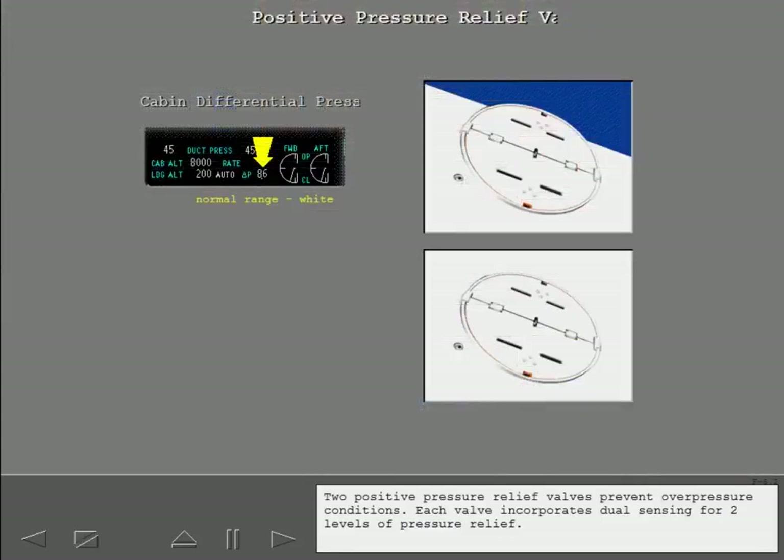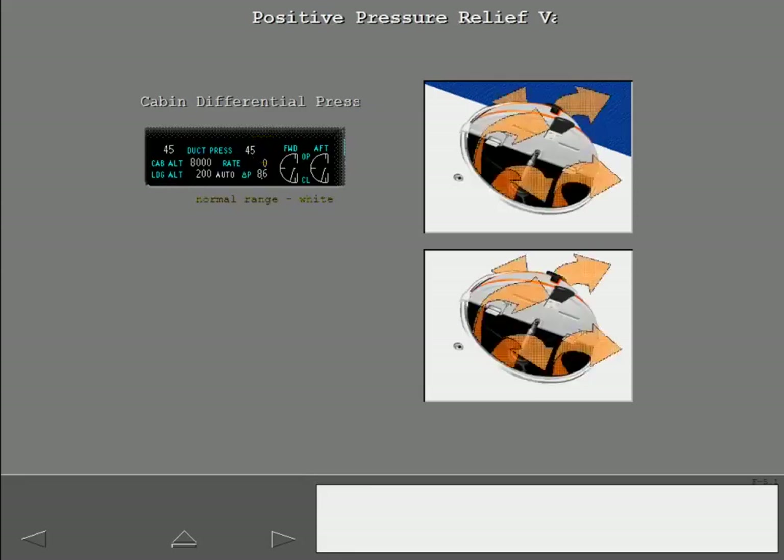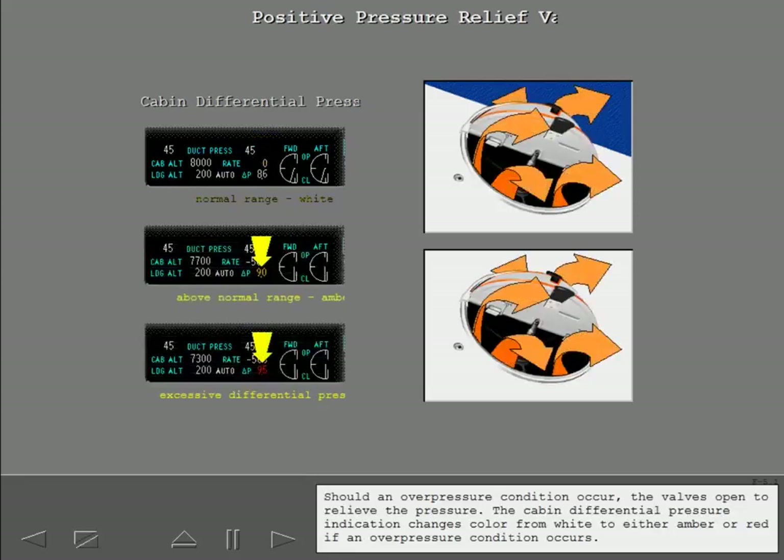Two positive pressure relief valves prevent overpressure conditions. Each valve incorporates dual sensing for two levels of pressure relief. Should an overpressure condition occur, the valves open to relieve the pressure. The cabin differential pressure indication changes color from white to either amber or red if an overpressure condition occurs.